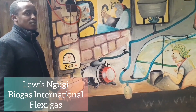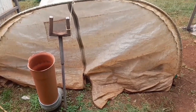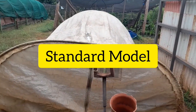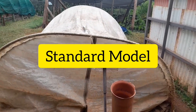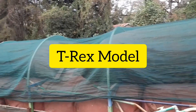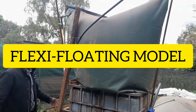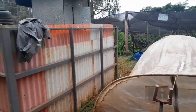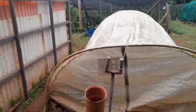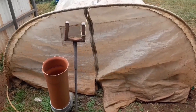Welcome to Biogas International. My name is Luis, and here we have the different biogas systems. This is our headquarters. We are based in Nairobi, Karen, and we deal with renewable energy.